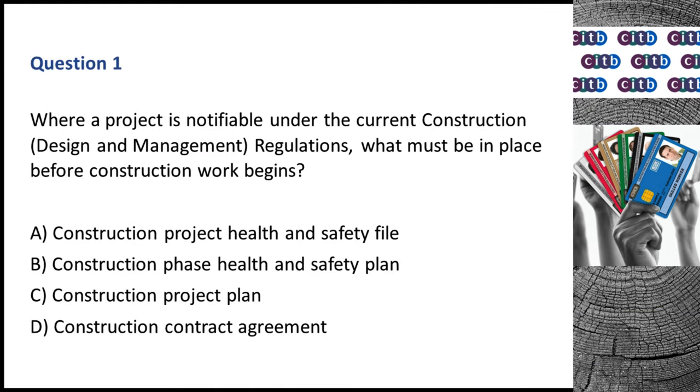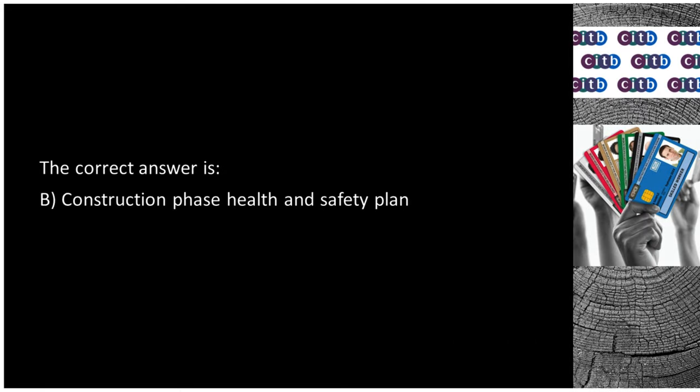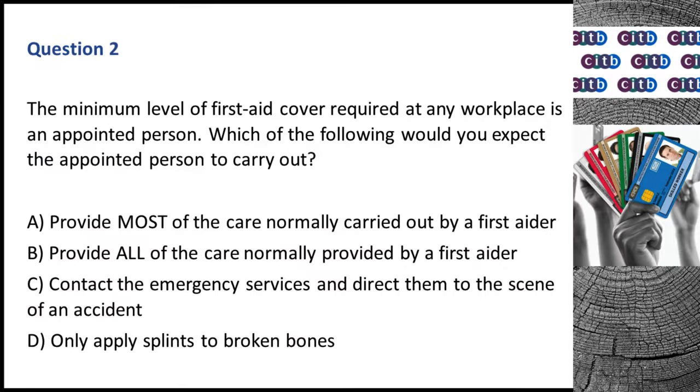Question 1. Where a project is notifiable under the current Construction, Design and Management regulations, what must be in place before construction work begins? A. Construction project health and safety file. B. Construction phase health and safety plan. C. Construction project plan. D. Construction contract agreement. The correct answer is B: Construction phase health and safety plan.